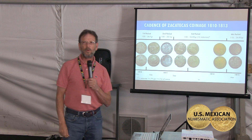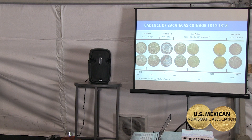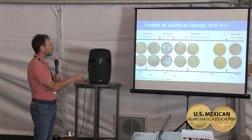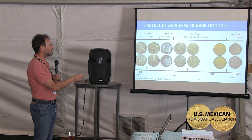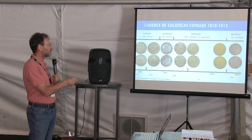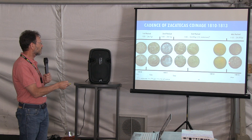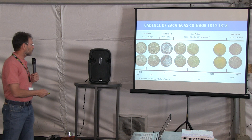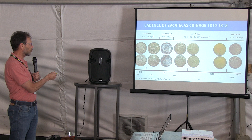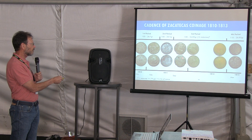This is an interesting picture — a recap of everything we have seen with some additional details. From 1810 to 1813, you can see four periods. The first period is the first type — the local shield type. The second period is the second type of the LVO. The third period is 'Moneda Provisional de Zacatecas' with the bust of Fernando VII. The fourth period is the one with the final design. The timeline: minting started in November; they changed to 1811 in February; they changed to the bust in September; and the final design began in March 1813 and went through 1823.